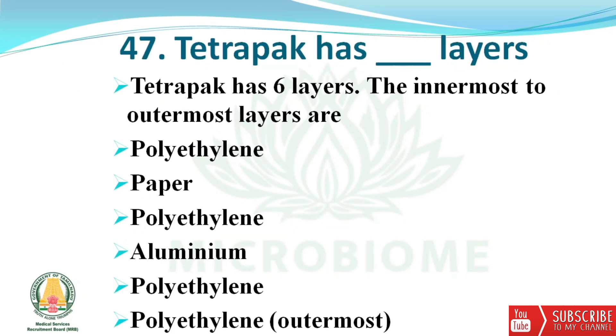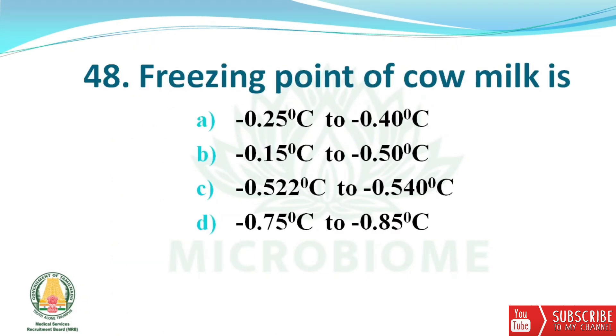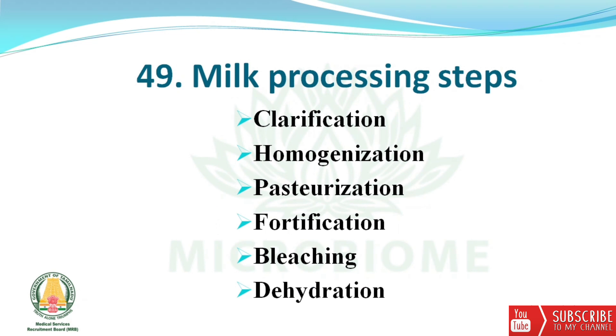Next, about tetra pack: it has six layers. From innermost to outermost, the layers are polyethylene, paper, polyethylene, aluminium, polyethylene, and polyethylene (outermost). The freezing point of cow milk is approximately −0.52°C to −0.54°C. Milk processing steps include clarification, homogenization, pasteurization, fortification, bleaching, and dehydration.